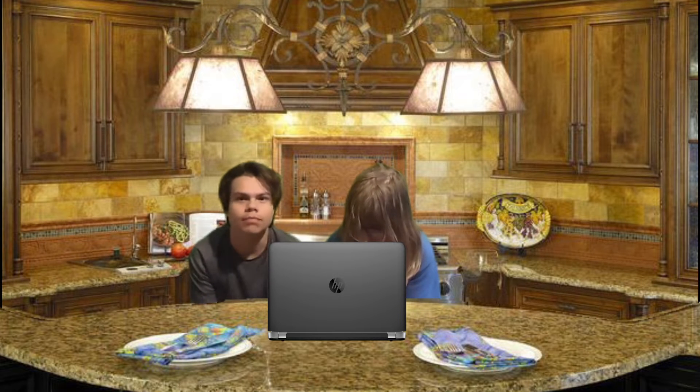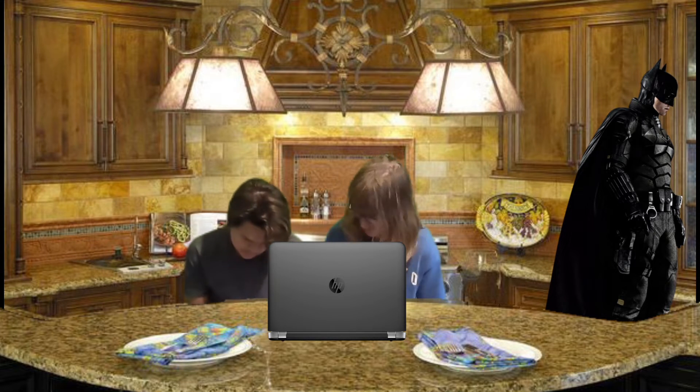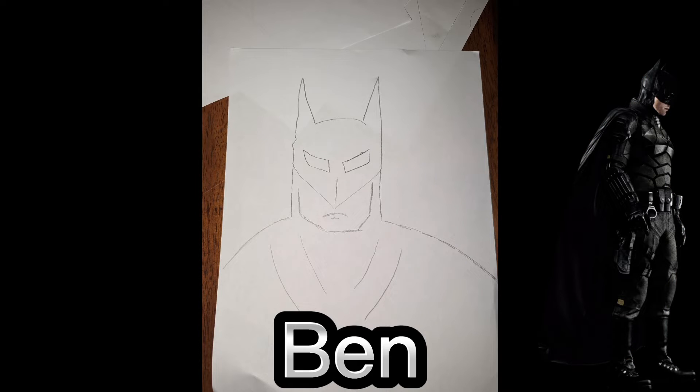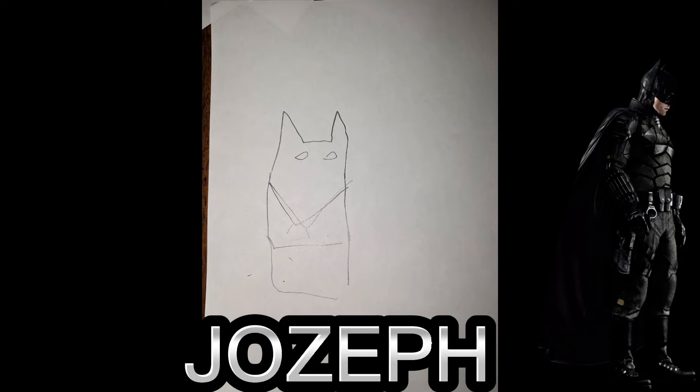Okay, we're drawing Batman! We are done with our Batman masterpiece. Ready, Joe? Yep. Three, two, one. I like your McDonald's Happy Mat — I mean, the Batman. I think Joseph won again. I'm just a real G.